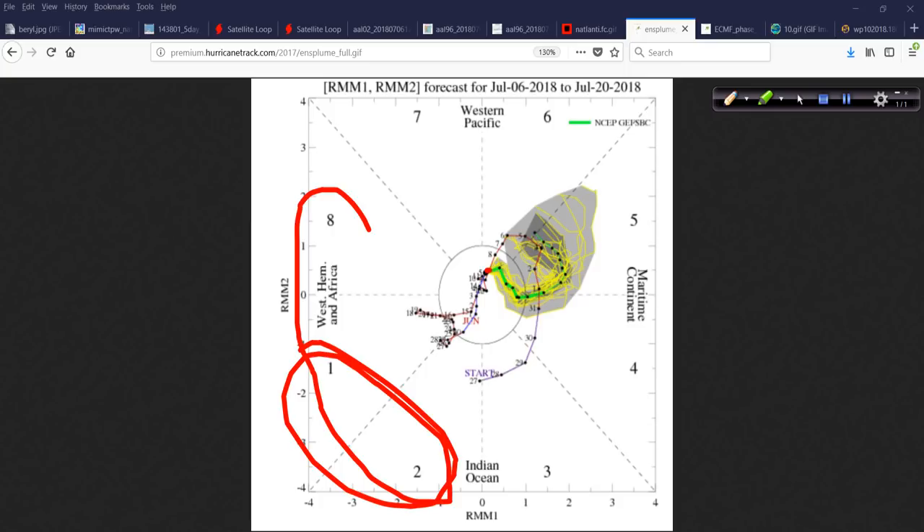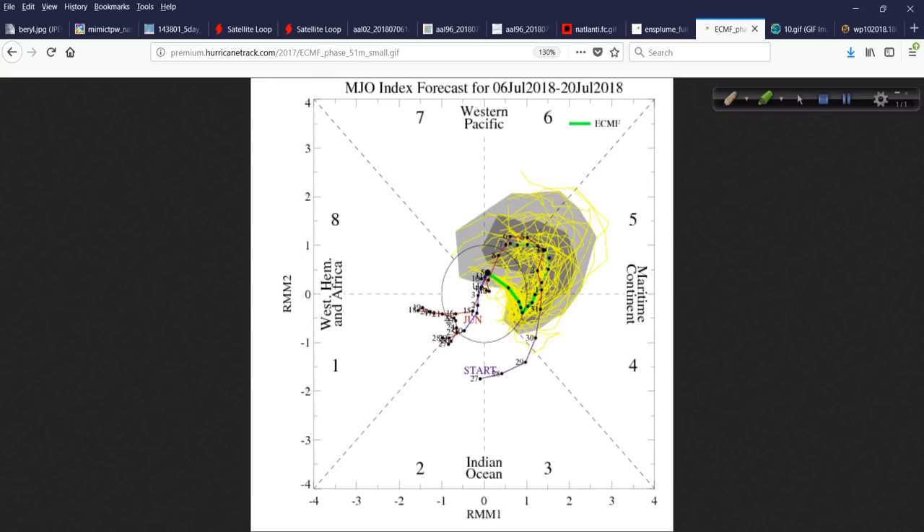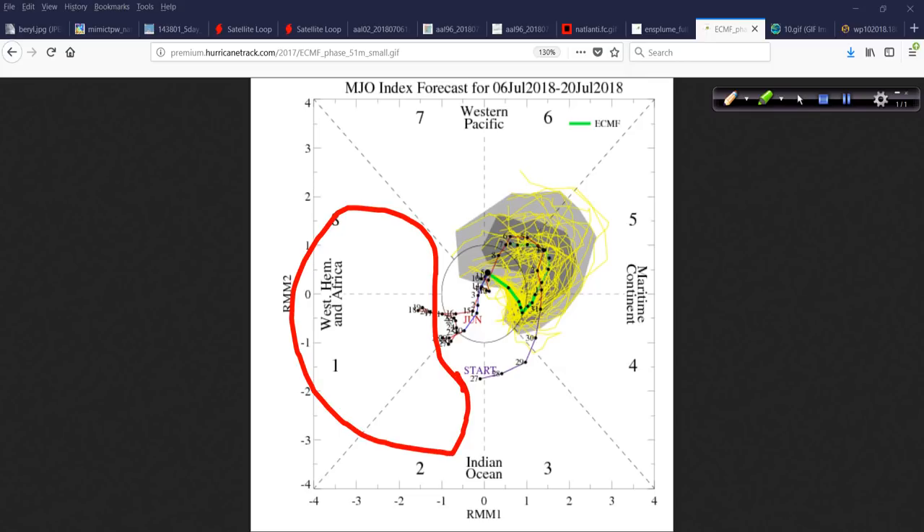The MJO is currently in the null phase and forecast to head into Phases 5 and 6, which would generally favor activity out toward the West Pacific — where we do have a typhoon right now. Both the GFS and the Euro show this. My point is that despite no favorable MJO in our part of the world, we have a hurricane and probably another one developing within the next five days — which would be named Chris.